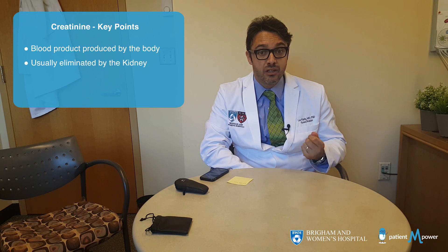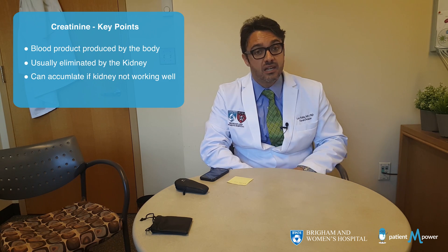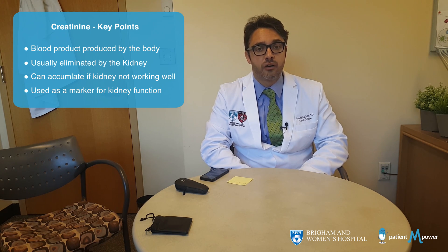A very common question that we have is when our patients come in and they have an elevated creatinine on their blood work. So what is the cause of an elevated creatinine? We've got to remember that creatinine is a blood product produced by our body and is usually eliminated by the kidney through the urine. This waste product starts accumulating if the kidney is not working well. Therefore, we use the creatinine as a marker of your kidney function.